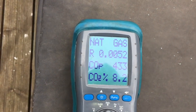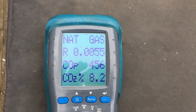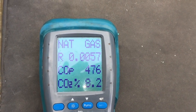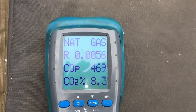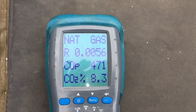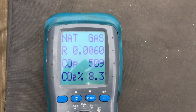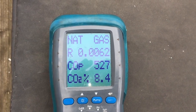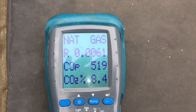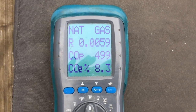We've reduced the CO quite significantly. The reason it's still not correct is the recuperator — the secondary heat exchanger in there is all blocked and needs cleaning out. However, I can't do that right now. Frustratingly, as you can see it's a lot better than it was.